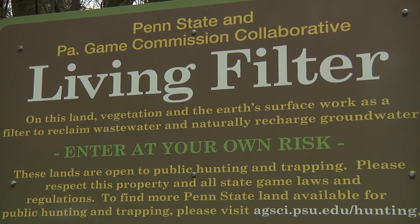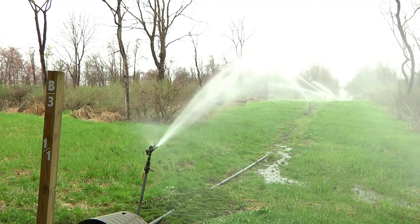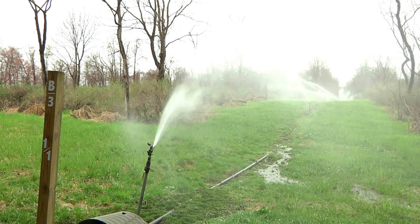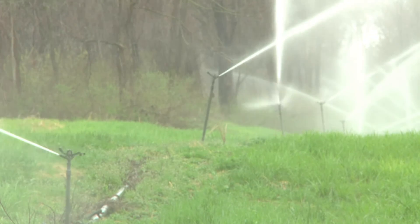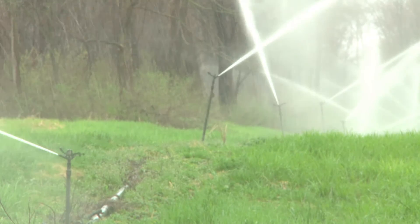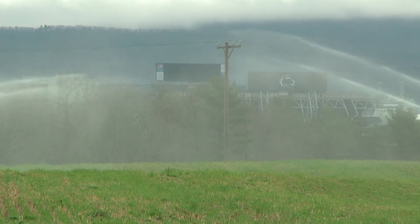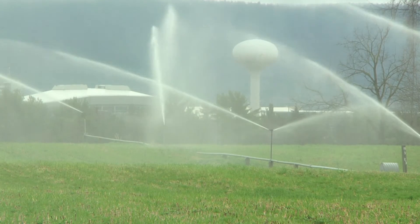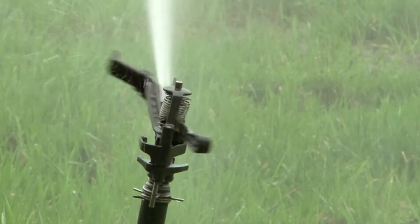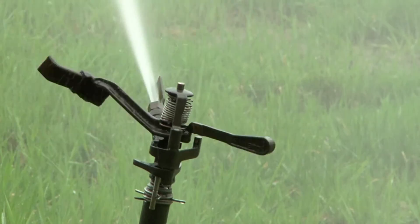The land application of wastewater research occurred here in the early 60s at Penn State. There were research areas set aside for trying different application rates and trying different things, because it was a new technology back then.